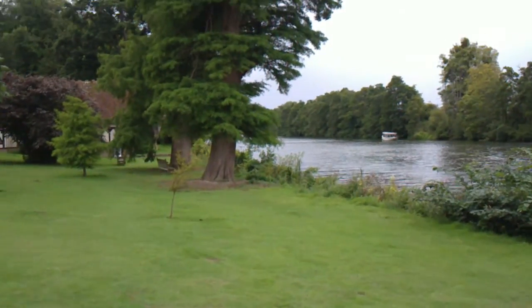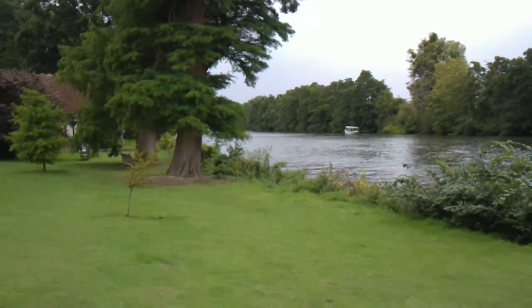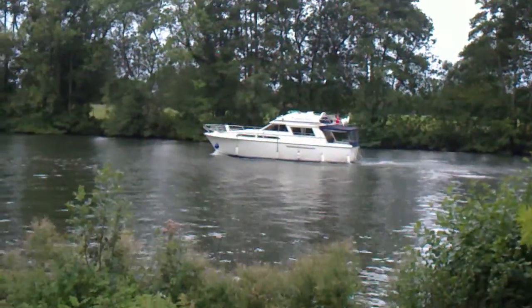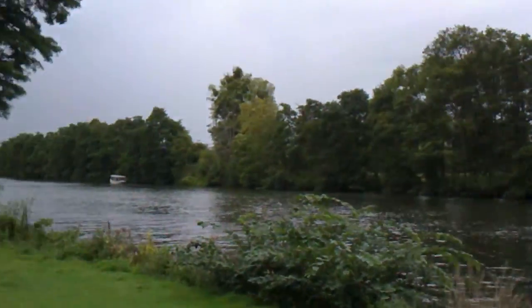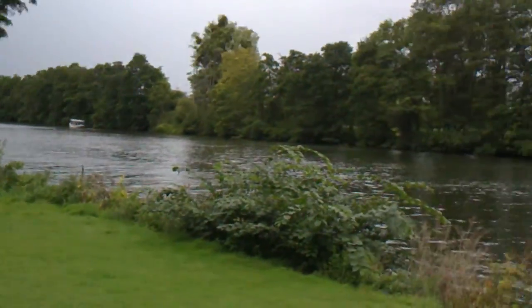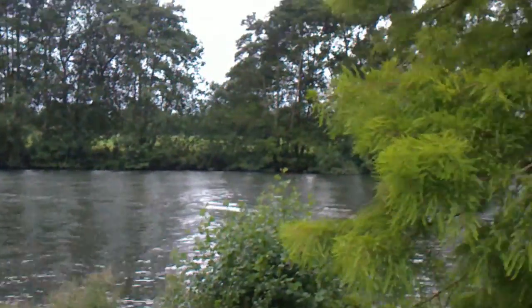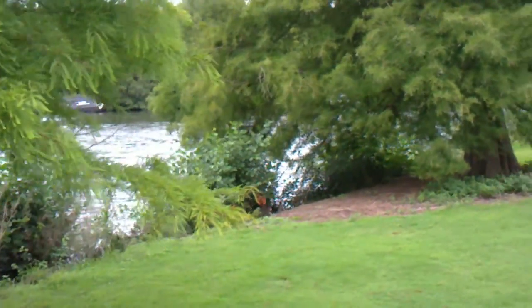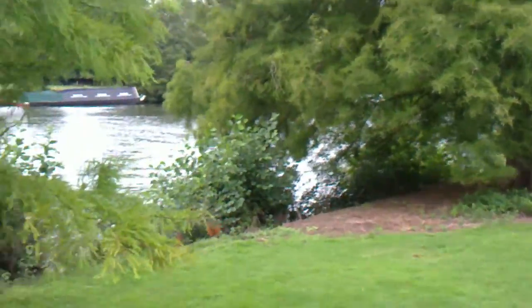This is Randy Zeroes here. This is probably part three. Here's the River Thames. We've just come from the Duke's Head. We've just climbed down a steep pathway.